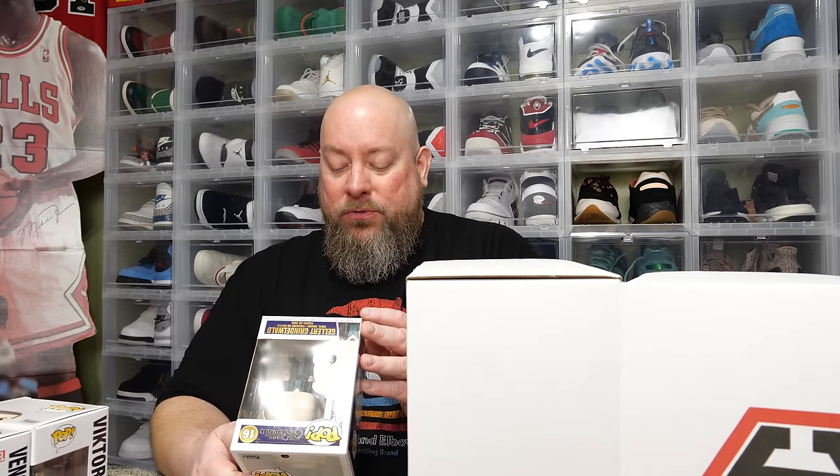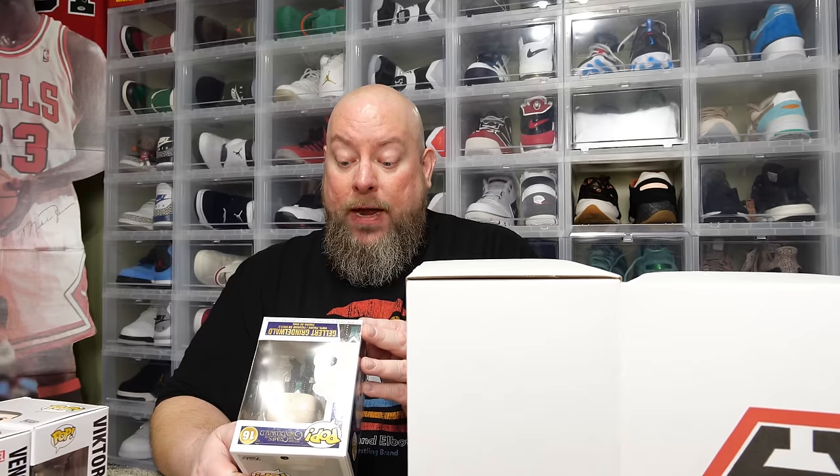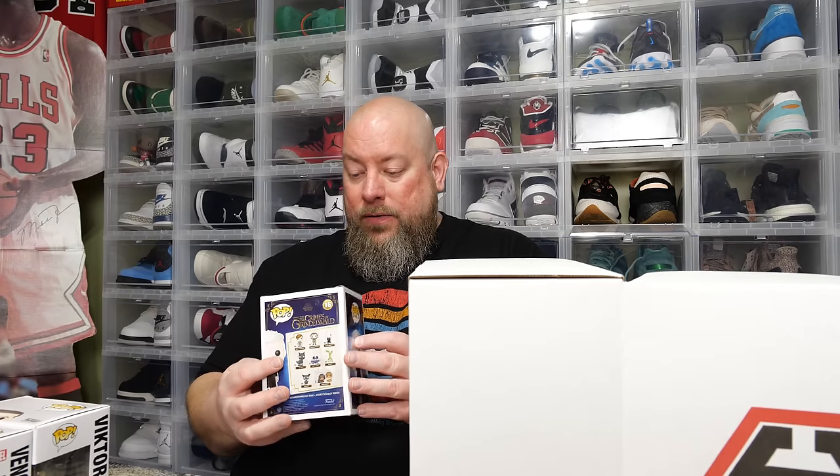The next one is from Fantastic Beasts: The Crimes of Grindelwald — I still haven't seen those two movies. Gellert Grindelwald — didn't Johnny Depp play this character? This one was produced July 6th, 2018, so this pop is almost six years old now. It's probably vaulted, and it is in good shape.